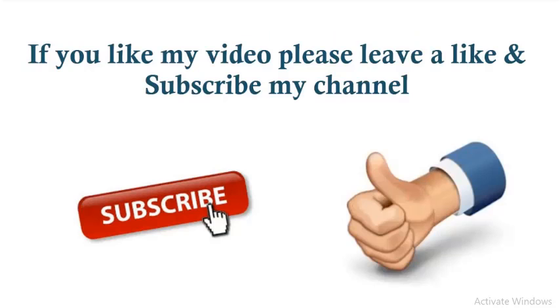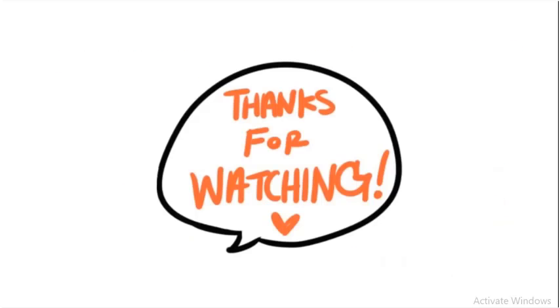If you like my video, please leave a like and subscribe to my channel for more details.